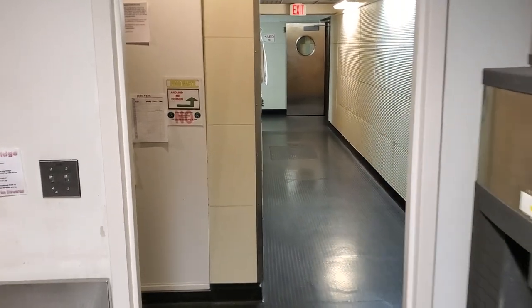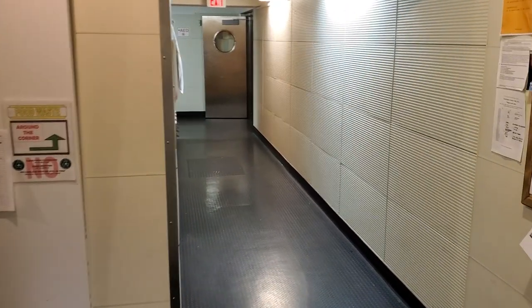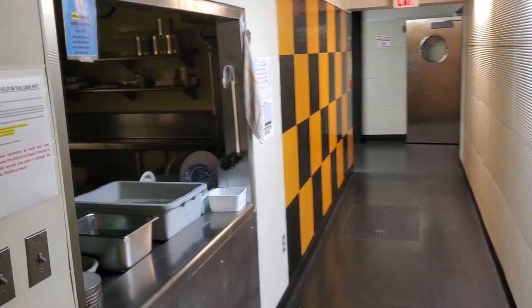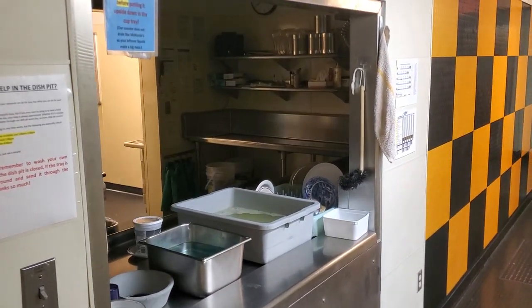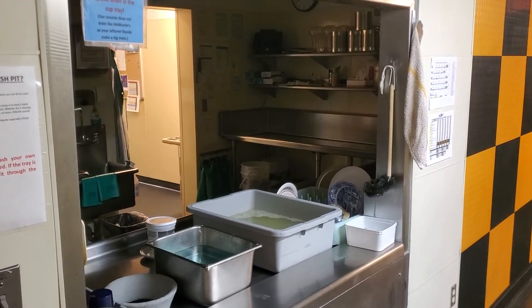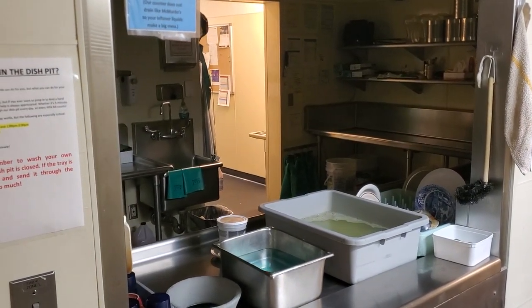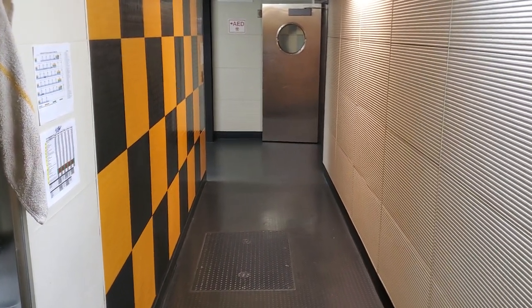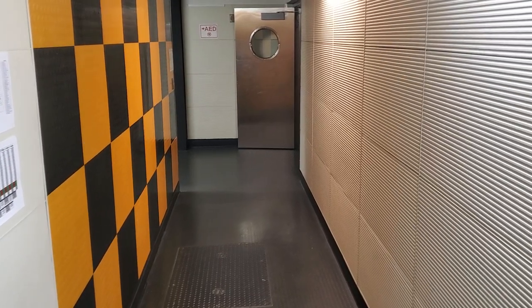On the other end of the galley here we've got the dish pit. This is also where I work as a stewie. This is where you drop off your plates, cups, and silverware after you're finished eating. My job is both production cook and stewie.